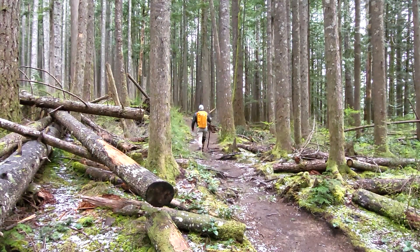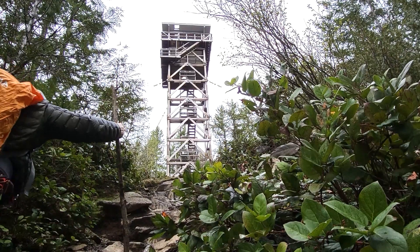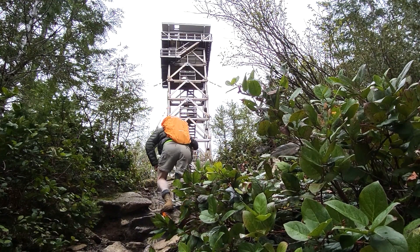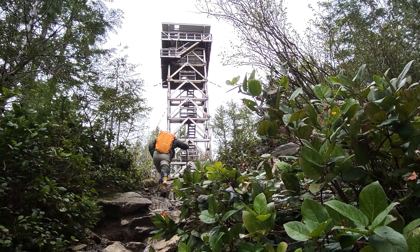The trail is a tranquil walk in the woods until right before you reach the lookout, where you are presented with a view of the mountains on the other side of the highway. You may be tempted to stay and soak in the views, but turn around and you will see the lookout — there are much better views from up there.